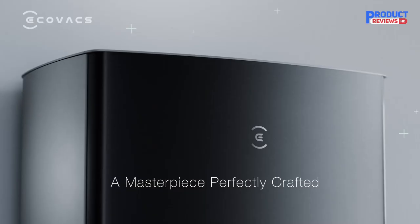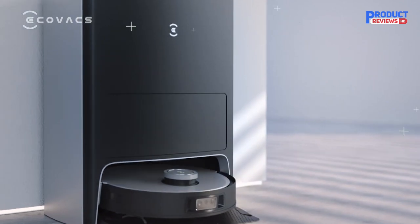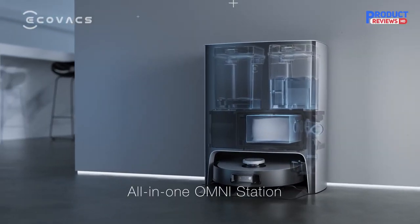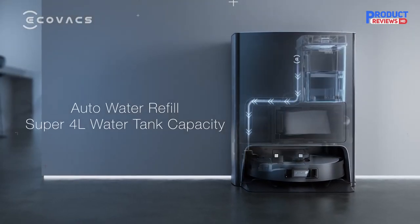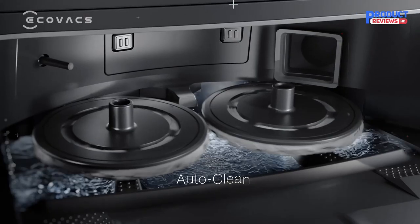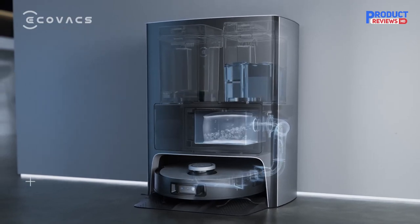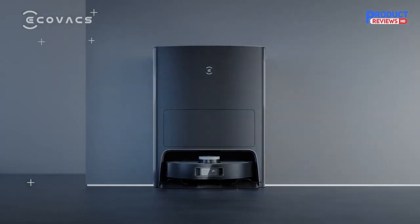With superior 5000 Pa suction power, the Deebot picks up debris more effectively from both hard floors and carpets. The all-new OZMO Turbo Rotating Mopping System works doubly hard in removing stubborn stains and debris, leaving the floor clean as new. With TruMapping — the most advanced laser-based navigation system — the Deebot scans your home environment to create the most efficient and fastest cleaning paths. Unmatched precision mapping and navigation result in methodical coverage with fewer missed spots. AIVI 3D technology automatically identifies obstacles.